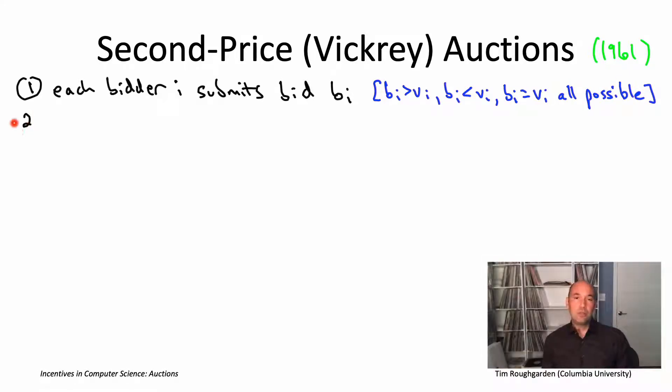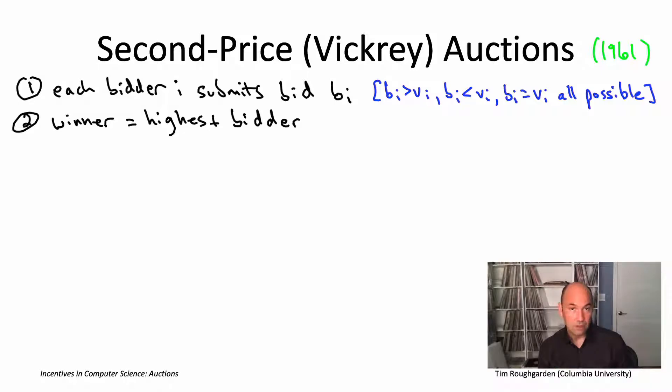Step two: the auctioneer collects all the bids from all N bidders and decides who's the winner. The winner is whoever bid the highest. This makes sense intuitively, and also thinking back to ascending auctions — the winner of an ascending auction is the one who stays in the longest, in effect the highest bidder, if we think of the bid as how long a participant stays in.